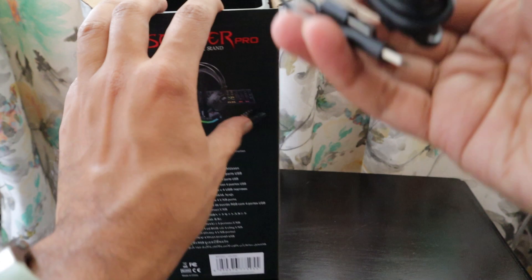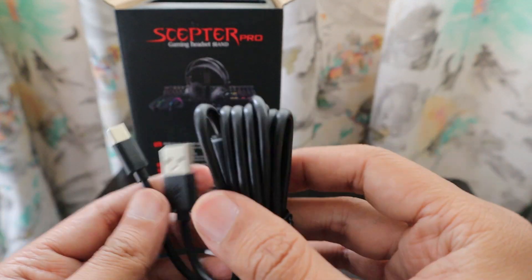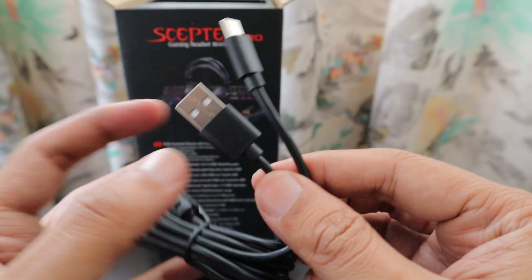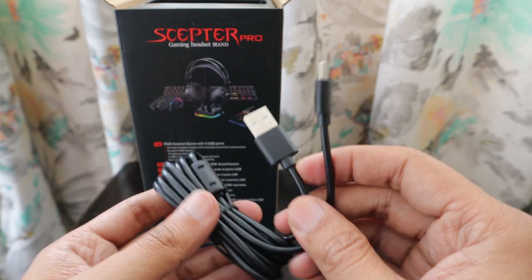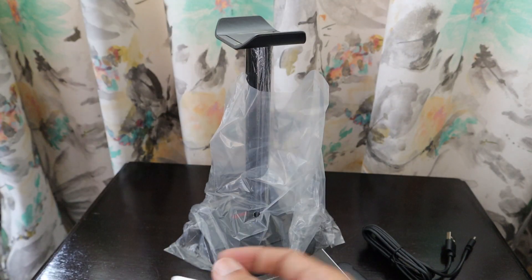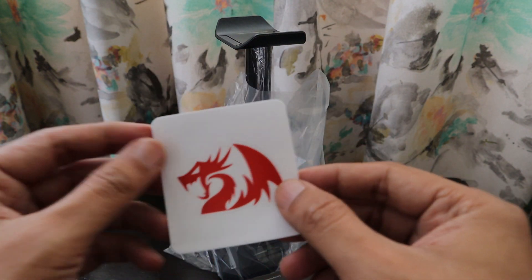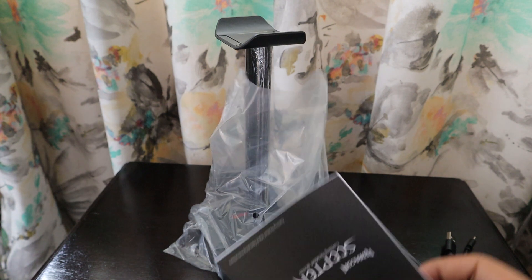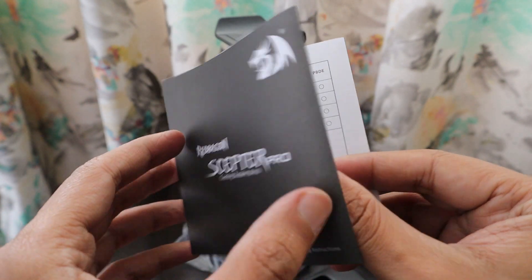People generally go for other products but I like Red Dragon a lot — I have multiple products from them. Inside the box we have a long Type-C cable, the stand itself, and as always a Red Dragon sticker. We also got a manual — it's called the Red Dragon Sceptre Pro Gaming Headset Stand.